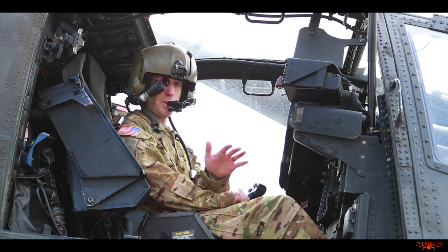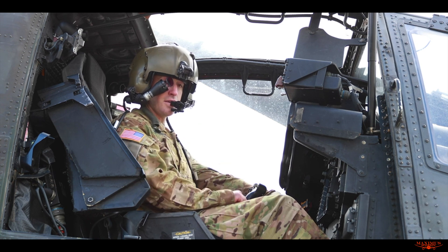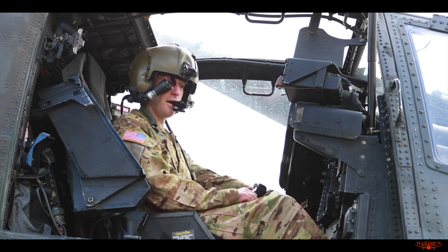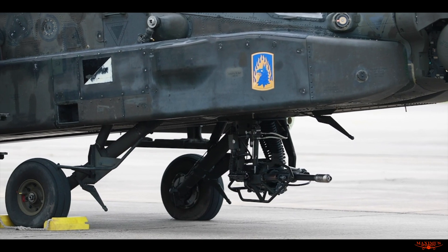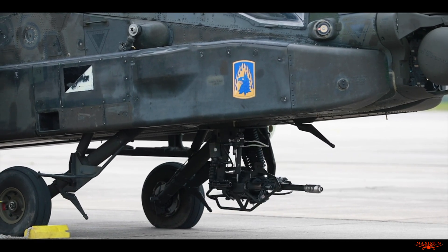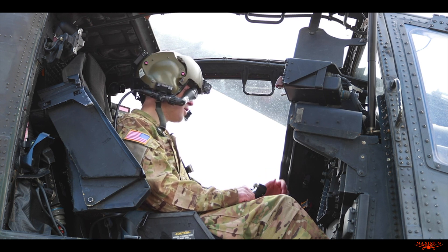So I can fly in a pitch black night with no moon, no stars, cloud cover — I can still see just as good as I could during the day. Another thing this will do: the center of the line of sight projected on my eye shows me where the gun is pointing if I select the gun. The sensors behind my head detect where my head is looking, so if I look off to the right and find a vehicle over there, the gun will be pointed at that vehicle. All I have to do is pull the trigger, engage that target very rapidly, then bring my head back, find other targets, and continue to engage.